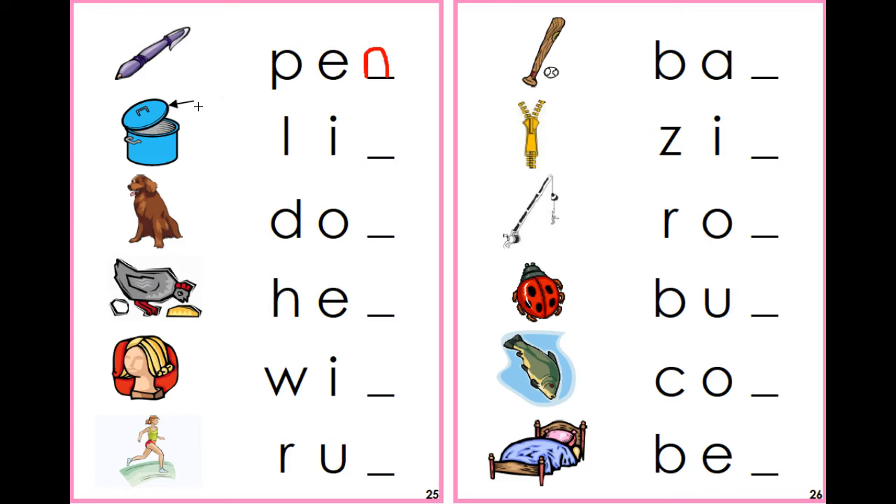Take a look at the next picture. The arrow is pointing to the lid. Say it with me — lid. Can you hear the ending sound? Can you guess what that is? Yes, it's a D.